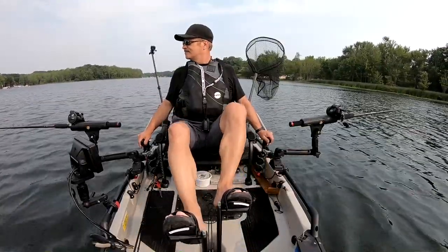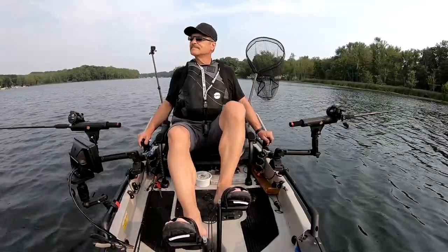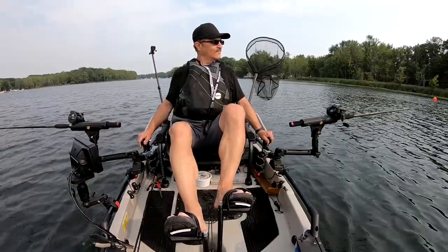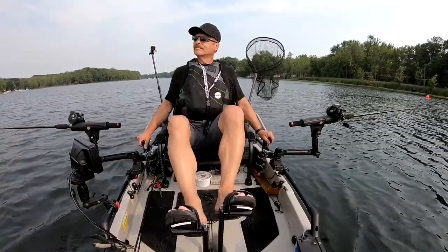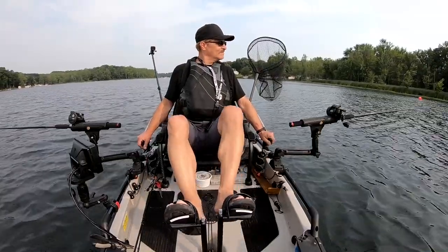Hey guys, Craig Adkins here and welcome to another Weekend Outdoors. Today we're on the lake trolling for stocked rainbow trout and we're using the best lure I know for trolling at any depth, any water temperature, any time of the year. You'll want to take a look at this.